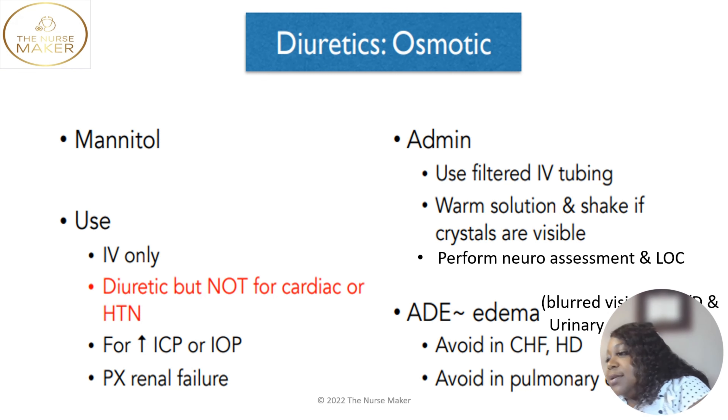Adverse effects of mannitol include edema — that's why we don't give it in congestive heart failure or heart disease. We only give this for increased intraocular pressure, increased cerebral pressure, or for acute renal failure in the beginning stages. We will not give it for heart failure or heart disease, and we avoid it in somebody with pulmonary edema. Other adverse effects include blurred vision, nausea, vomiting, diarrhea, and urinary retention. Be careful: it is only for acute renal failure, not chronic renal failure.